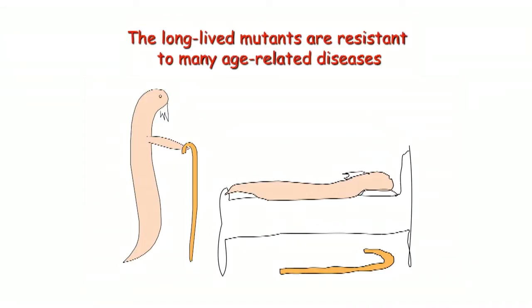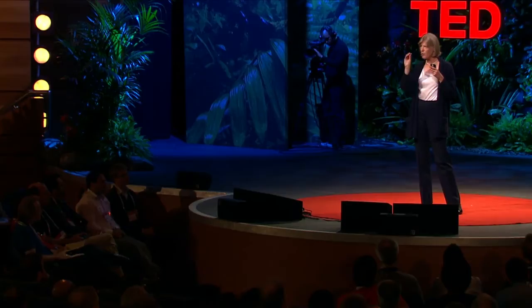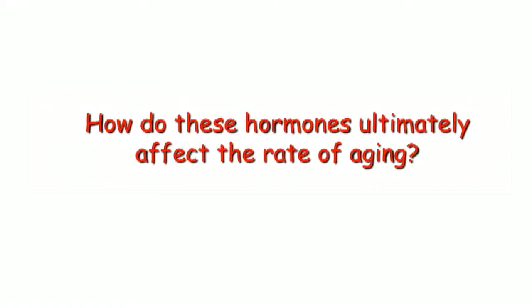The next question, of course, is: is there any effect on age-related disease? As you age, you're much more likely to get cancer, Alzheimer's disease, heart disease, all sorts of diseases. It turns out that these long-lived mutants are more resistant to all these diseases — they hardly get cancer, and when they do it's not as severe. It makes sense: they're still young, so why would they get diseases of aging until they're old? It suggests that if we could have a pill to replicate some of these effects in humans, maybe we'd have a way of combating lots of different age-related diseases all at once.